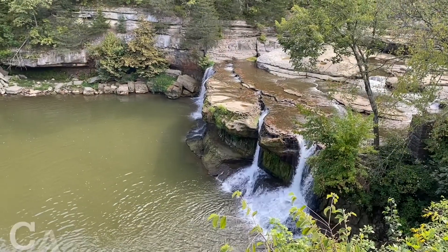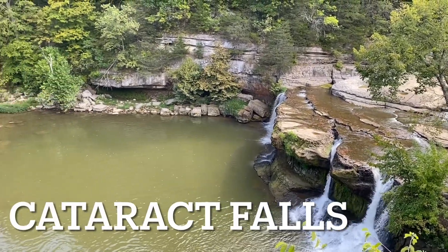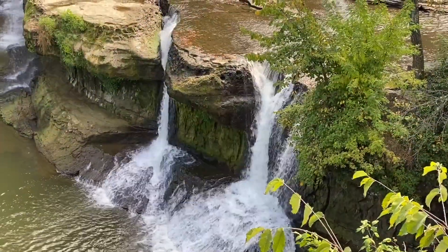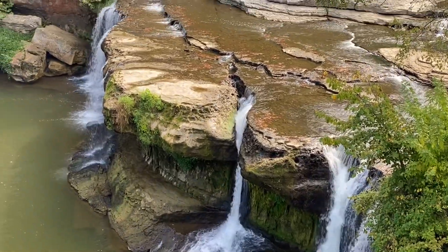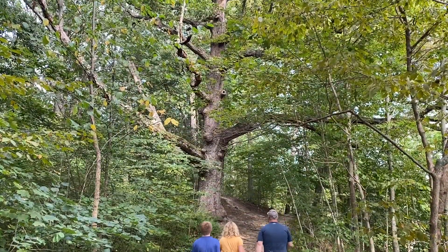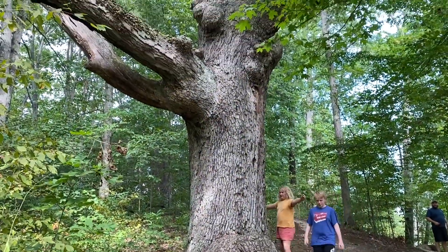It was a great trip. Check out this tree — it is massive. You gotta go down the side, somebody.